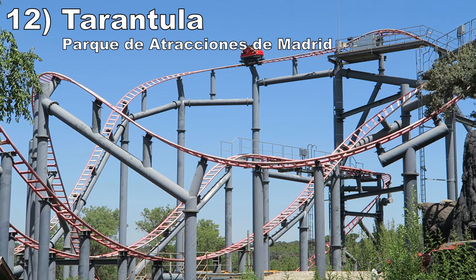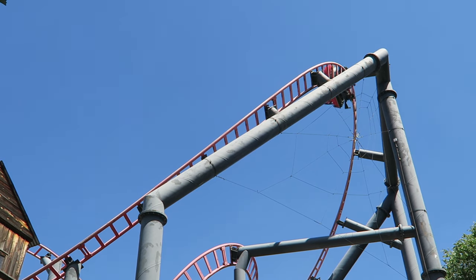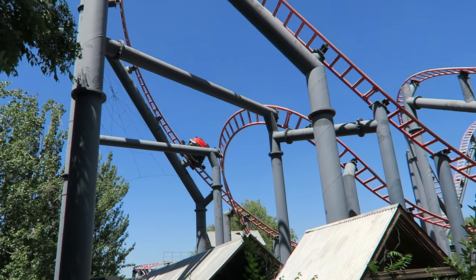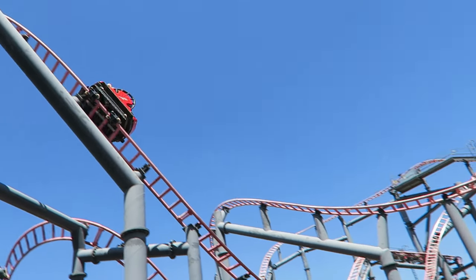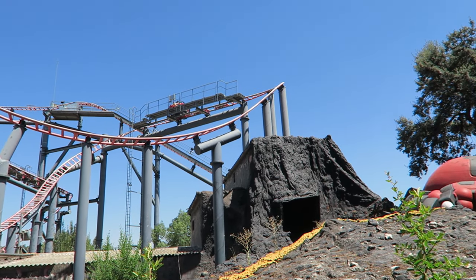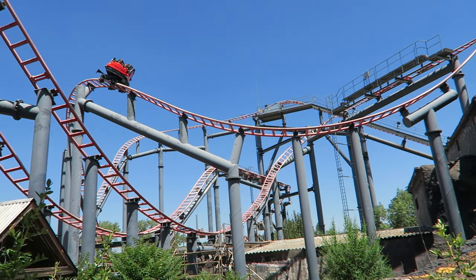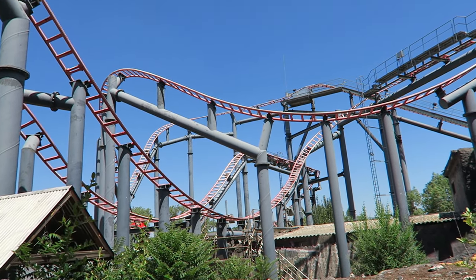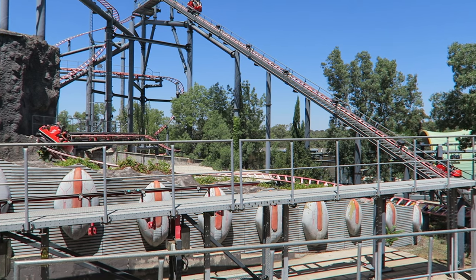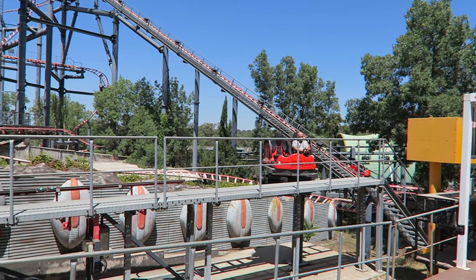Number 12 is Tarantula at Parque de Atracciones de Madrid. This is a unique Maurer spinning coaster built on a hill featuring a series of tall drops. These have a nice zip to them, especially if you take them sideways or backwards, and you can get a little airtime along the way. The layout mellows out towards the end, but this one has enough twists to keep you spinning start to finish, which helps balance it out.